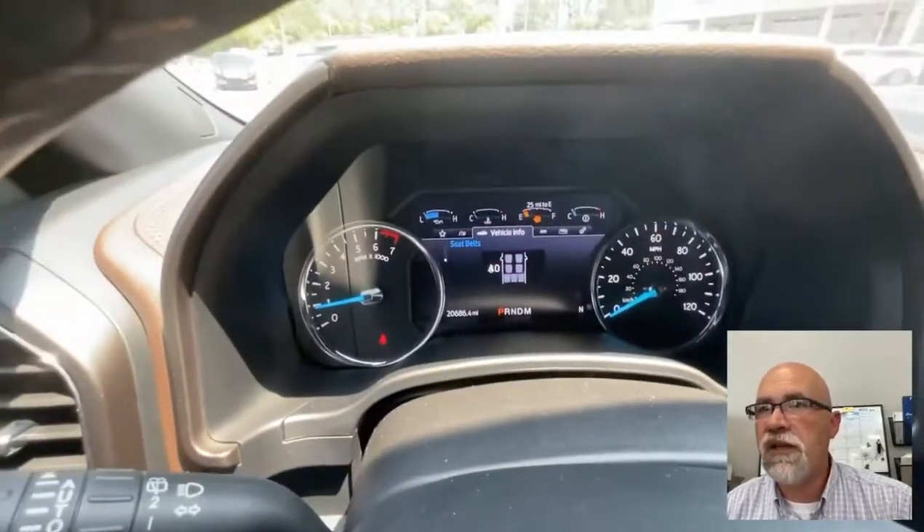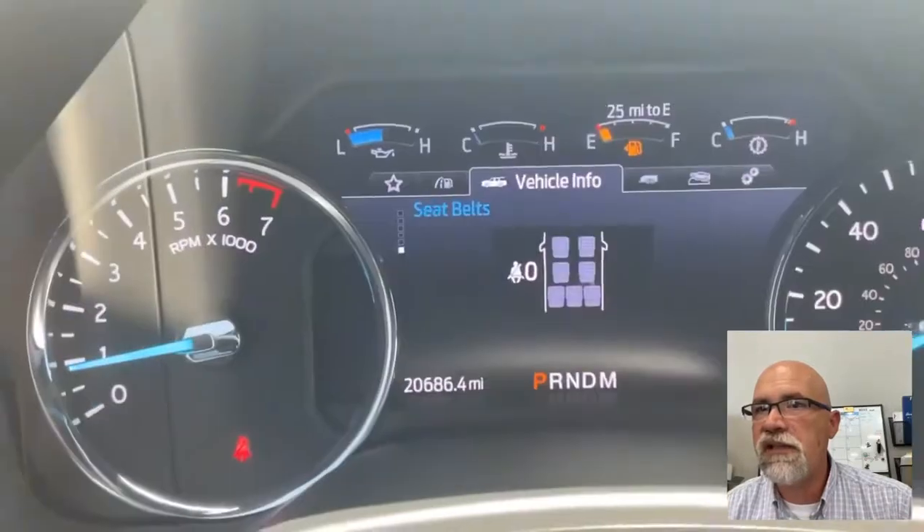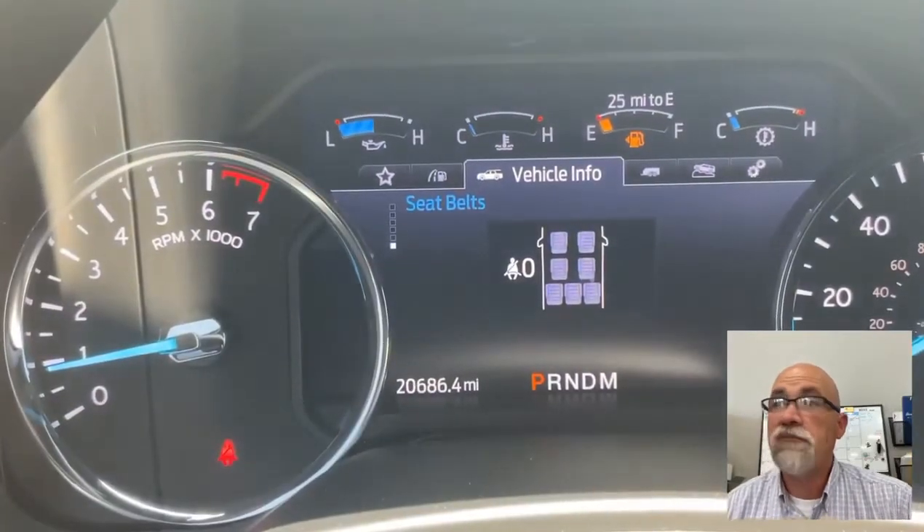Right there you can see this one has about 20,686 on the odometer. Let me know what other questions you have.